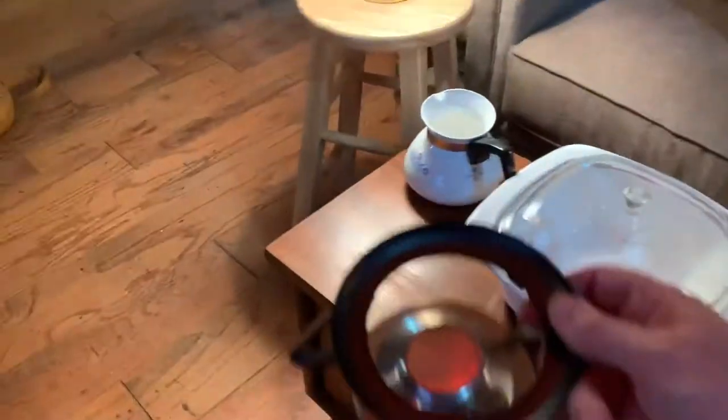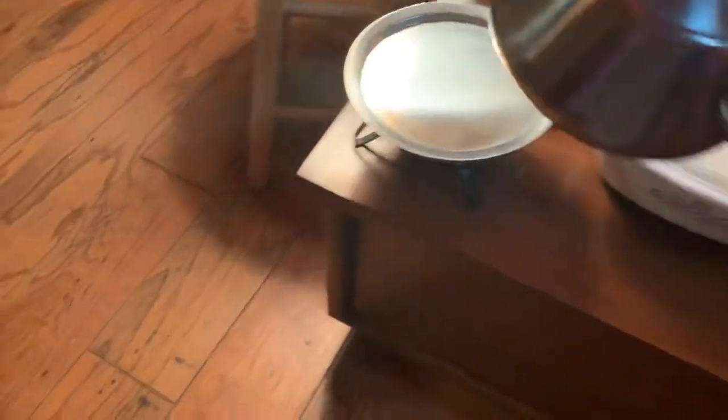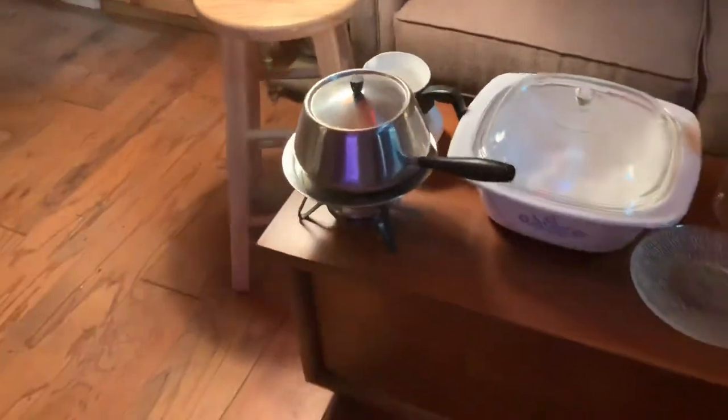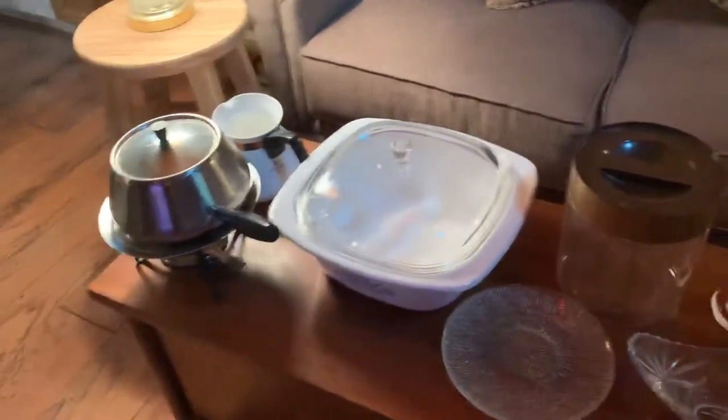And for those folks that like to go to the Melting Pot, why pay that big price whenever you can have your own fondue set right at home? So that was part of my bargain box. I know I don't have that put together correctly, but we'll just have to deal with it for right now.